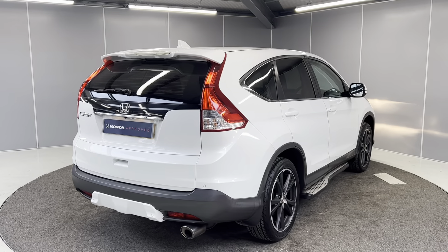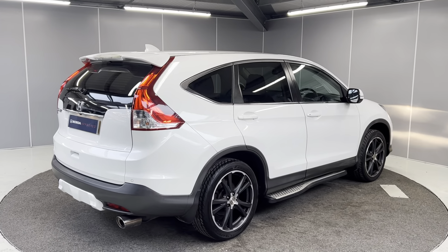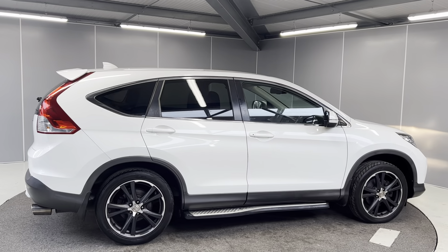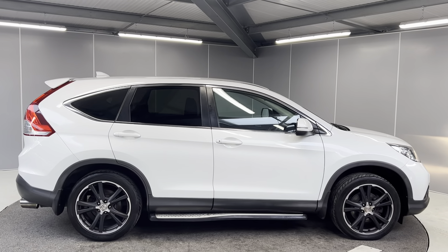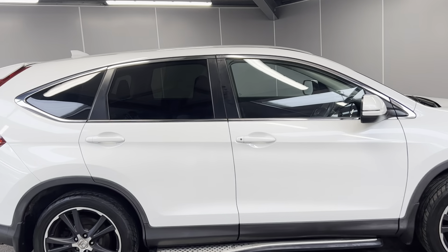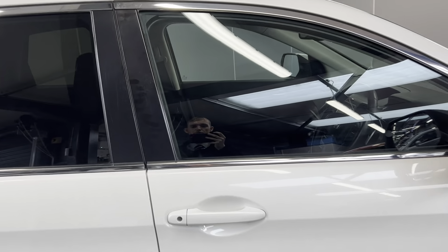We do have various service history — quite a lot actually. It has three former keepers. It is Honda approved, so you do get the added benefits of the 12-month warranty, 12-month roadside assistance, and the car going through the full mechanical prep process by our Honda approved technicians.